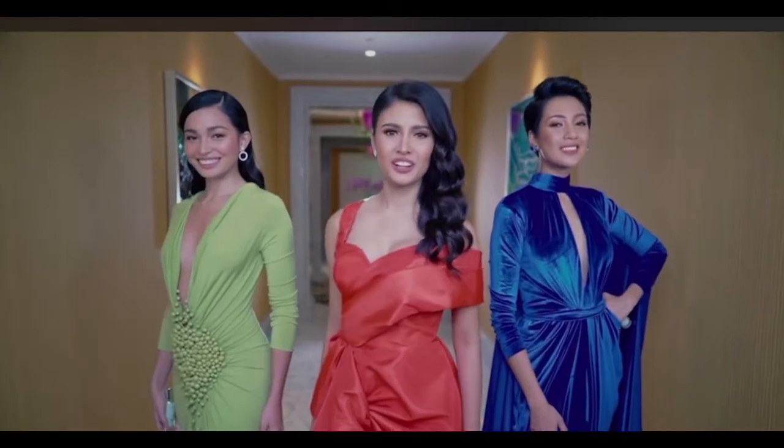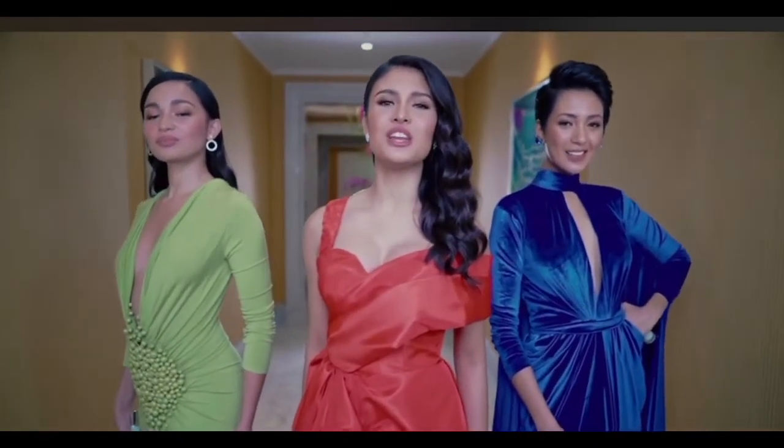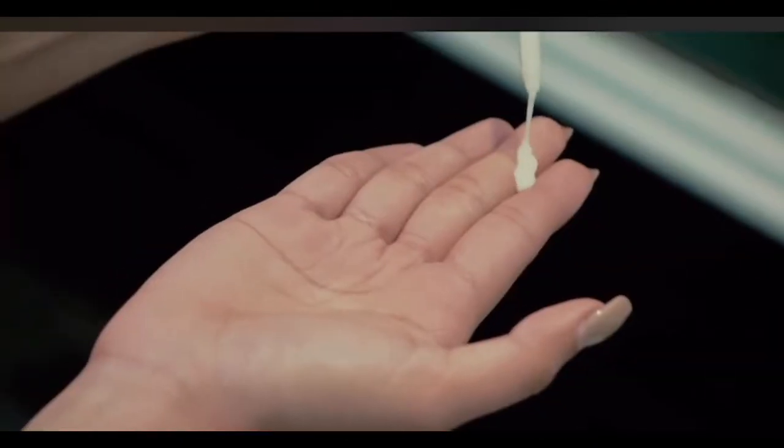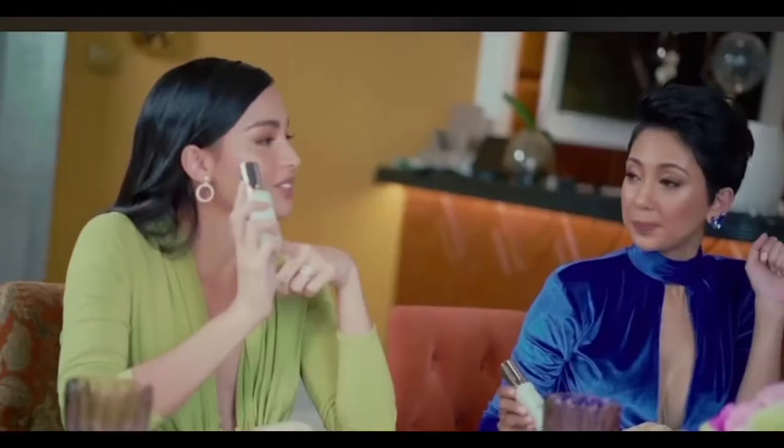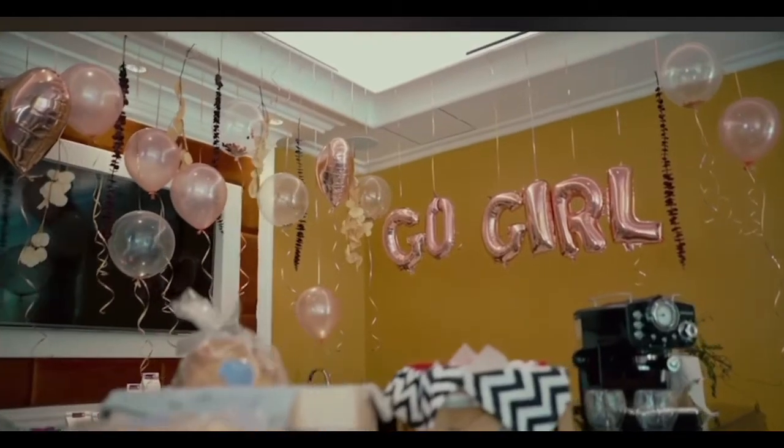You glow, girls! You can be phenomenal in your own way. New Olay Super Serum goes 10 layers deep to bring out your glow from within. Check out the Olay Super Serum with Niacinamide now!